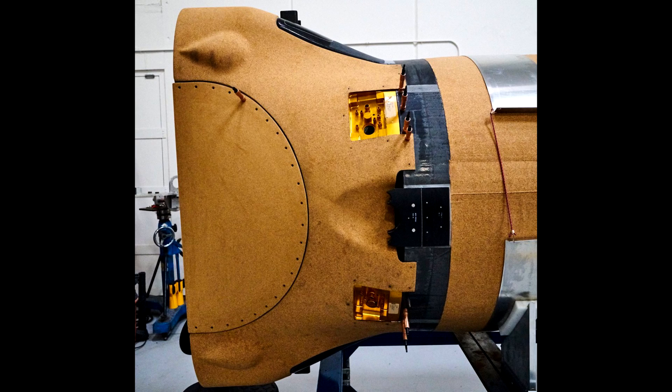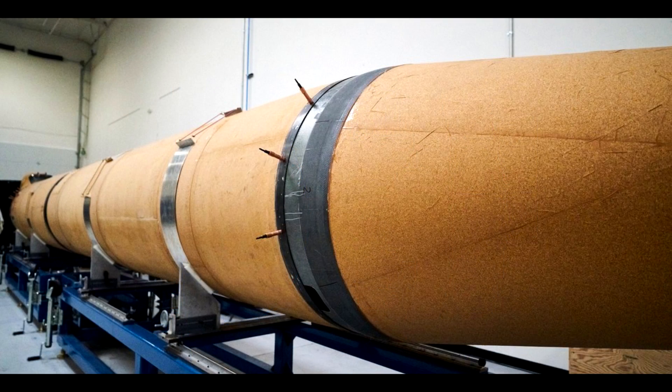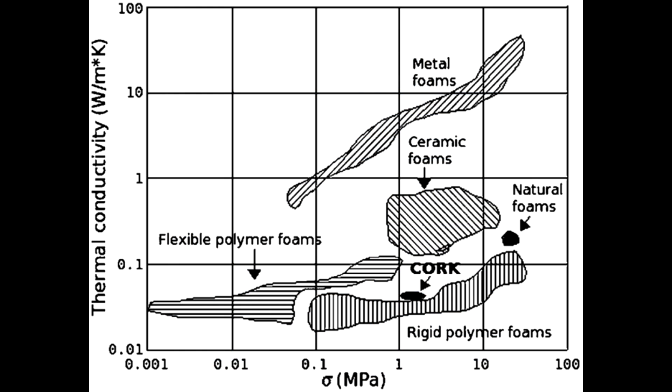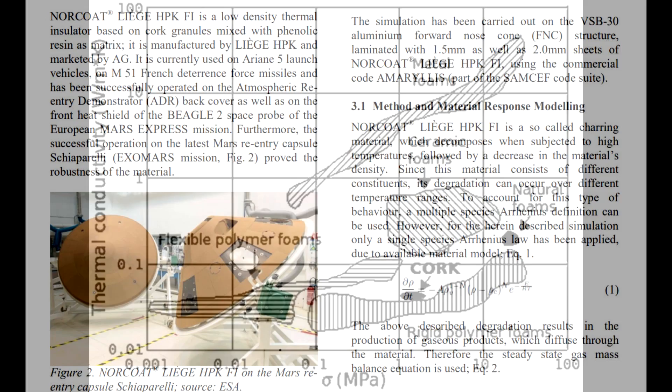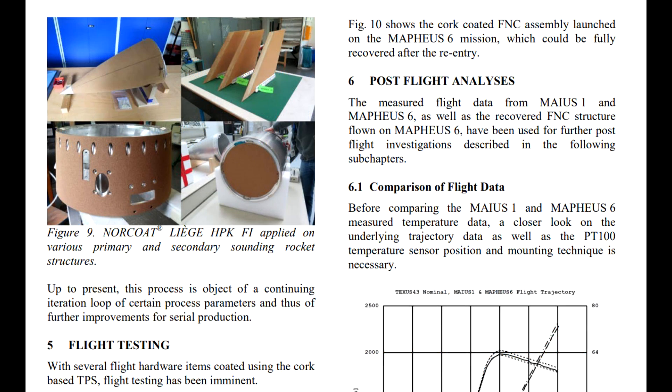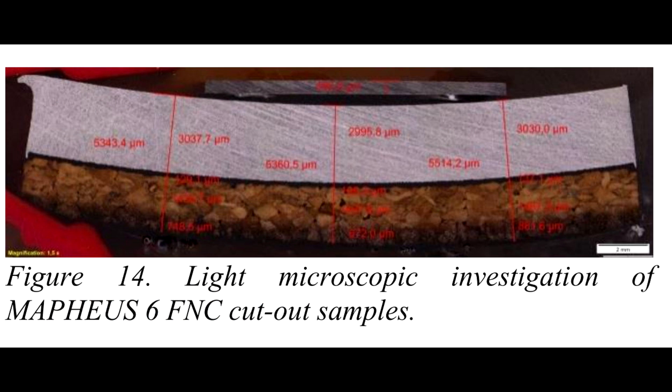Cork works equally well preventing cryogenic fuel from cooling the exterior too much, and for in-flight heating, preventing heating up the spacecraft too much. In terms of thermal conductivity and structural strength, there are certainly synthetic polymer foams which work better when you have the area or depth to work with, but cork still works for many applications. Here it is applied to the leeward side of the Schiaparelli lander, which of course crashed into the surface — but not because the heat shielding failed. Here's the same material applied to a sounding rocket, and here's a post-flight analysis showing the thickness of the charring layer and the untouched layer underneath.